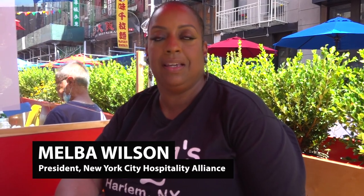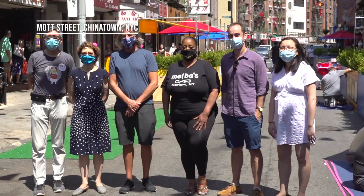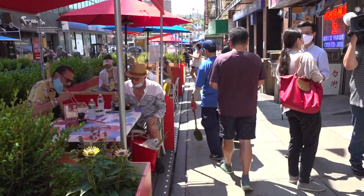I'm super excited to be here in Chinatown today with Dine Out NYC to support this project because it is vitally important that we support our neighborhoods.